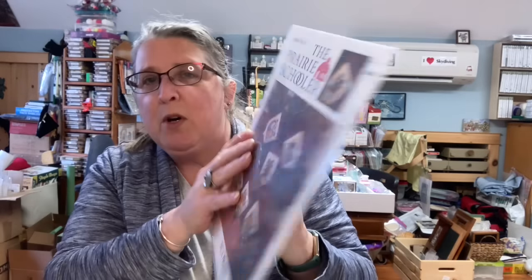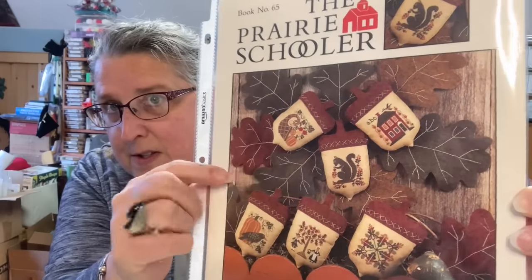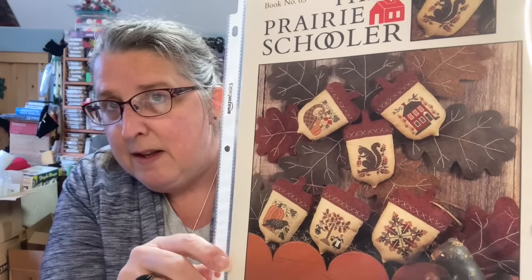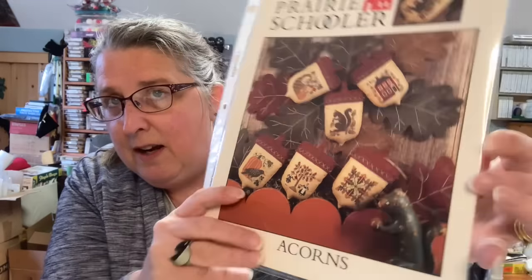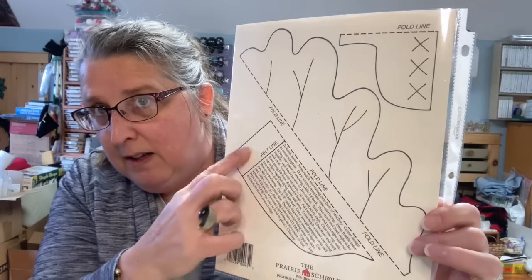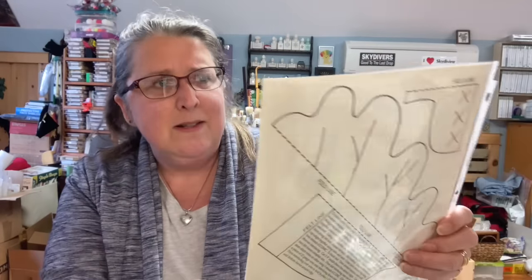I went there for the sole purpose to get some felt to do the backings of pillows and to start those acorns for the Prairie Schooler — here they are! This is book number 65, aren't those cute? It's just called Acorns. I really had to pick up some felt so I could do some of the leaves and then the actual acorn tops. I have to have these for next fall, and it's got the outline of the pattern that you need to follow on the back.